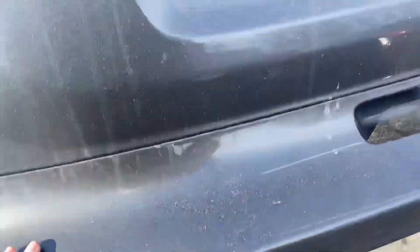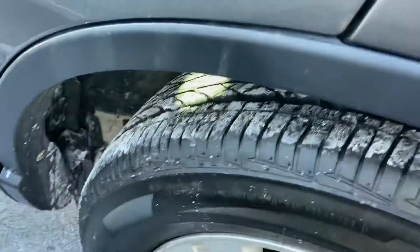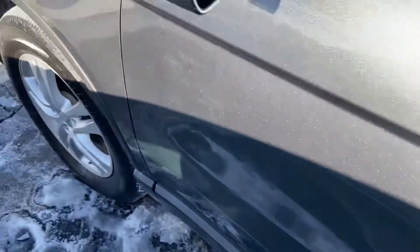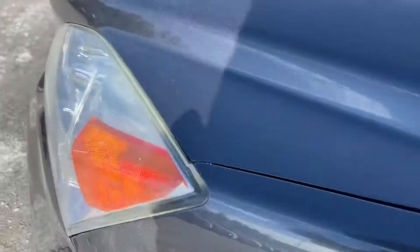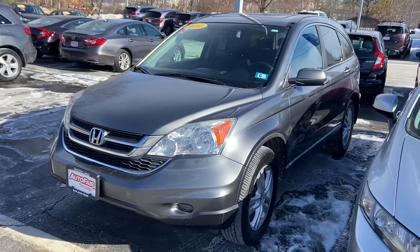Taking you around to show you the tires — it looks like we just put brand new tires on it. Seriously, all the way around, this car is in incredible shape. If you have any further questions, please let us know — we are here to take care of you.